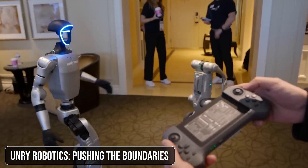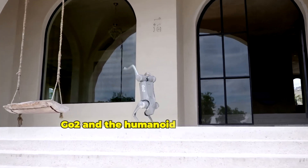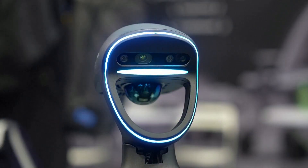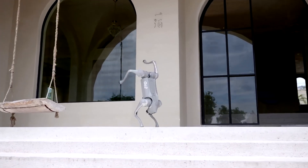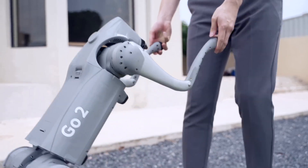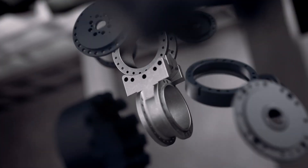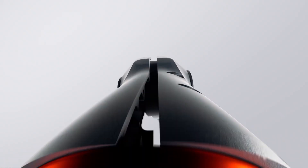Unitree Robotics presented two impressive robots at CES 2025: the quadruped robot Unitree Go 2 and the humanoid robot Unitree G1. The G1 impressed attendees with its acrobatic feats, including flips and backward walking. Meanwhile, the Go 2 demonstrated its versatility in exploration and entertainment. These robots showcase the incredible progress we've made in robotics, particularly in terms of mobility and adaptability. As robots become more agile and capable, in what new ways will we be able to utilize them?